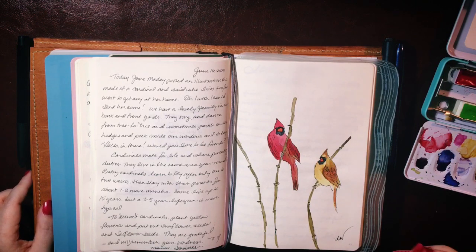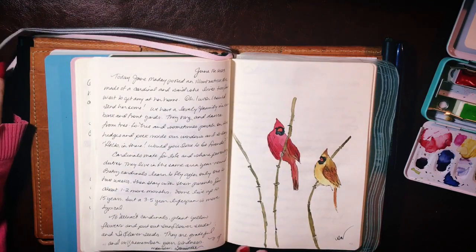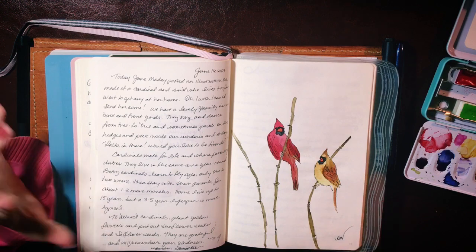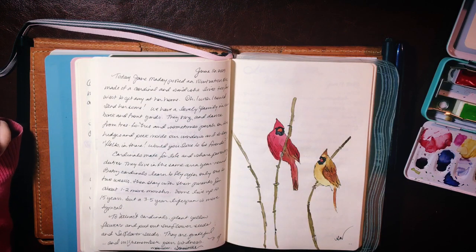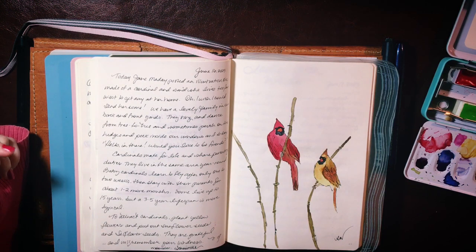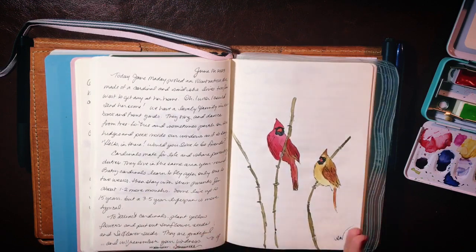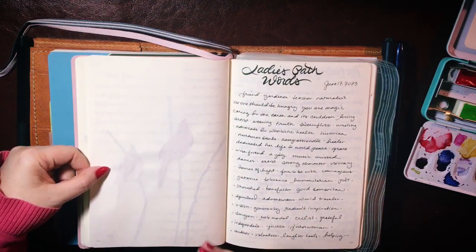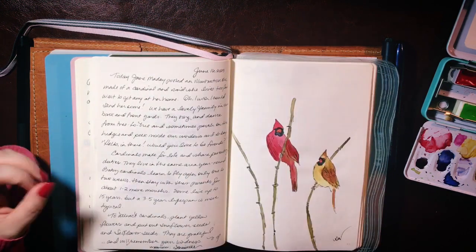I should also mention this was painted on a Leuchtturm 1917 notebook — the classic 80 GSM. So it's not heavy paper, just a regular notebook typically used as a bullet journal. I got it blank this time, but they come in ruled, dot grid, and square grid. I love how they take watercolor. This is really highly pigmented watercolor and a pigment-based technical drawing pen, and here's the other side — there's no bleed-through. You'll get ghosting with 80 GSM, of course, but no bleeding, so I can absolutely use both sides of the page.